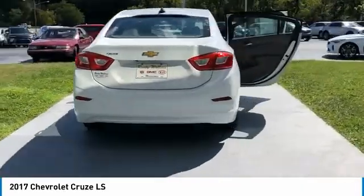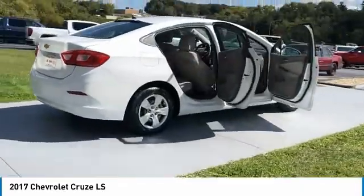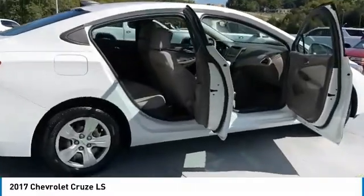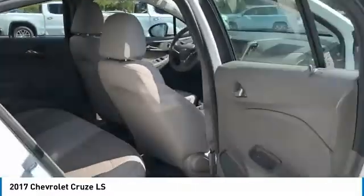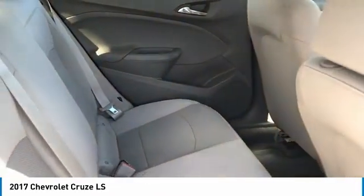Traction control. Daytime running lights. Remote keyless entry. Mirror memory. Remote trunk release. Steel wheels. Wheel covers. FWD. Headlights auto off. Security system. Come see the car for yourself.